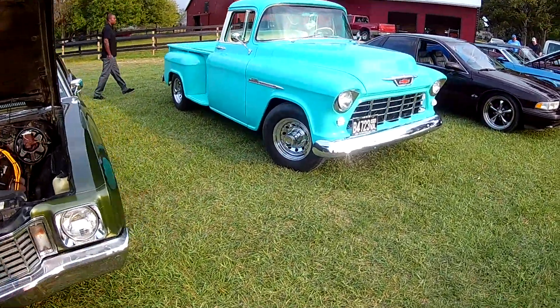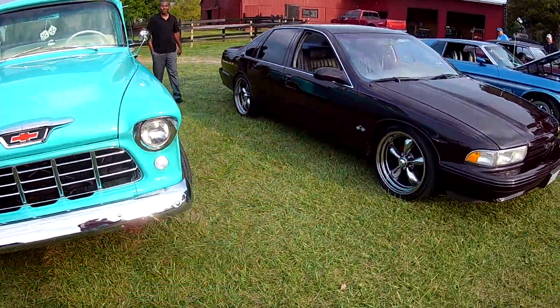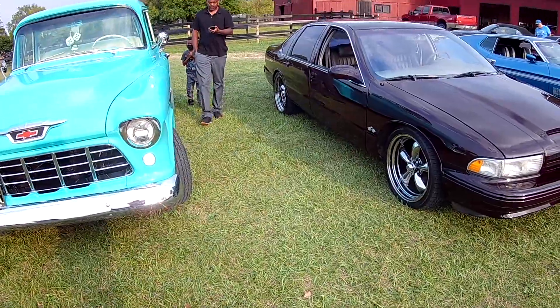Haven't seen one of these for a while — I guess they really tore these up. We're digging the truck. Can't even think — Impala SS.